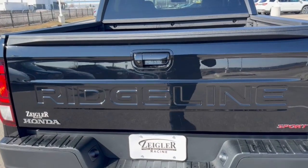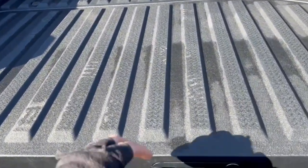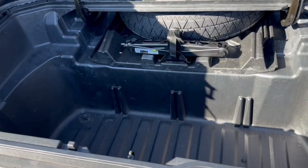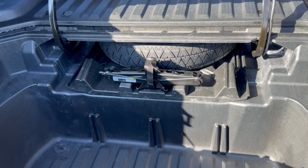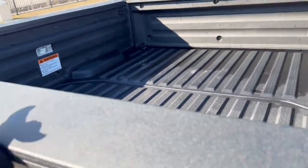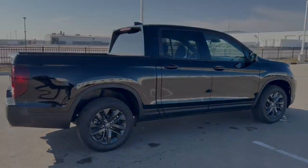Bed liner obviously in immaculate shape. The cool thing about the Ridgelines is you have this little compartment here to stow your items and keep them dry. You've also got the spare tire. Beautiful truck, guys — new design. If you like what you see here, come on down today to Ziegler Honda of Racine.